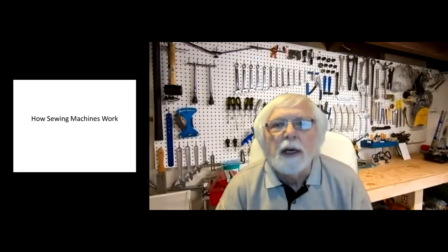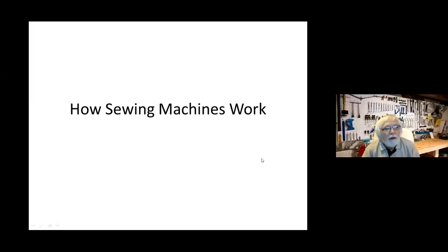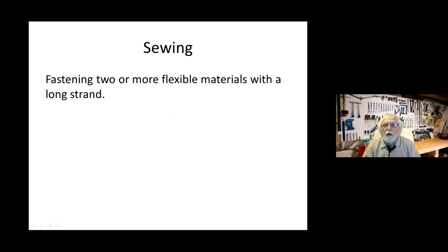So without further ado, let me share my screen and we'll get going. We are going to talk about how sewing machines work, but first I'd like to spend a bit of time on why sewing. My definition of sewing is fastening two or more flexible materials with a long strand — it may be a string, thread, or wire — you are putting different flexible, floppy materials together.